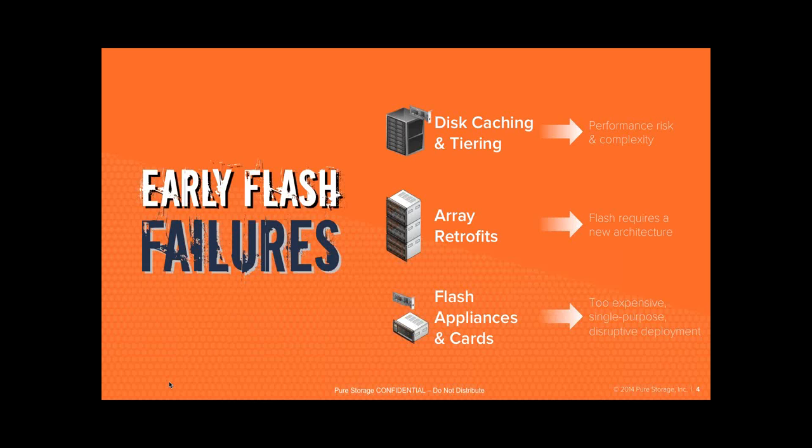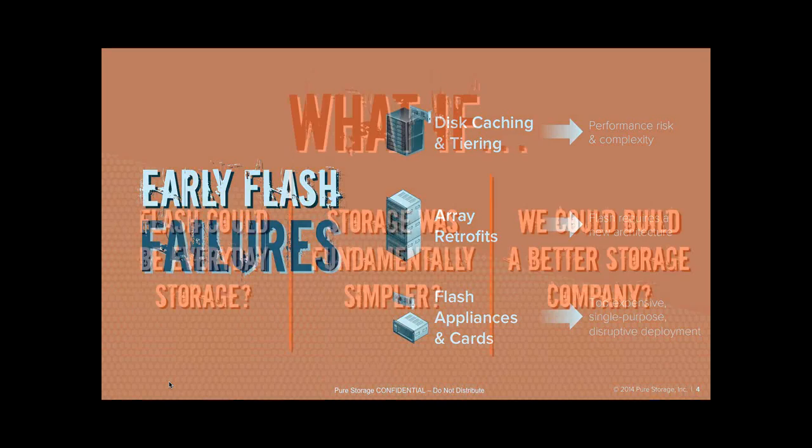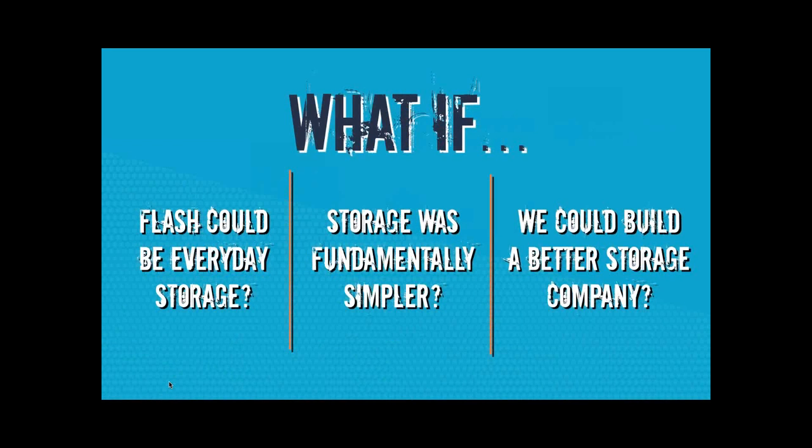Then you've got flash appliances — 1U bespoke servers full of strange memory DIMMs that act as storage but kind of look like memory. And there are individual HBAs or acceleration cards you can put in individual servers, but those don't really scale too well. The approach that Pure has taken is: what if Flash could be everyday storage? Instead of being used just for tier-zero, high-frequency, low-latency trading applications, what if you could deploy Flash for all of your VMs, all of your virtual desktops, all of your databases?